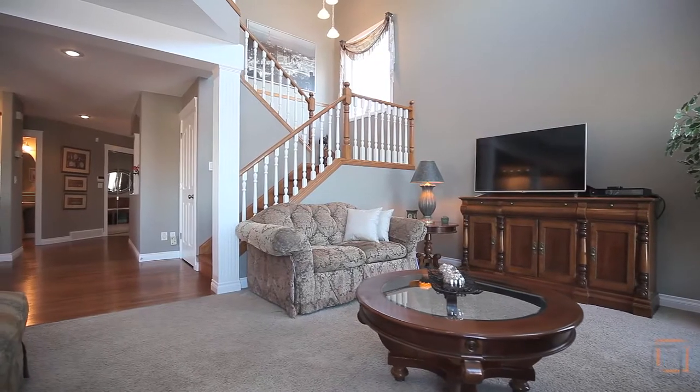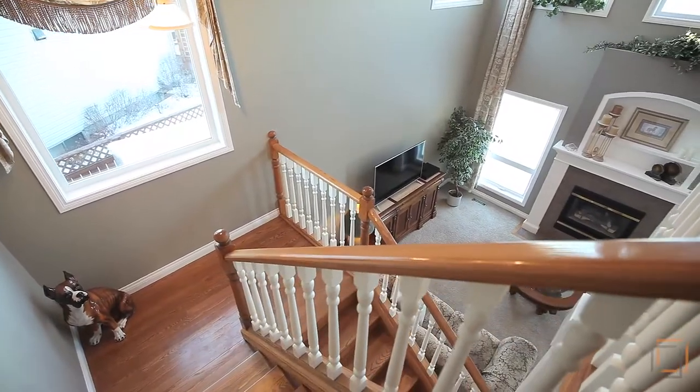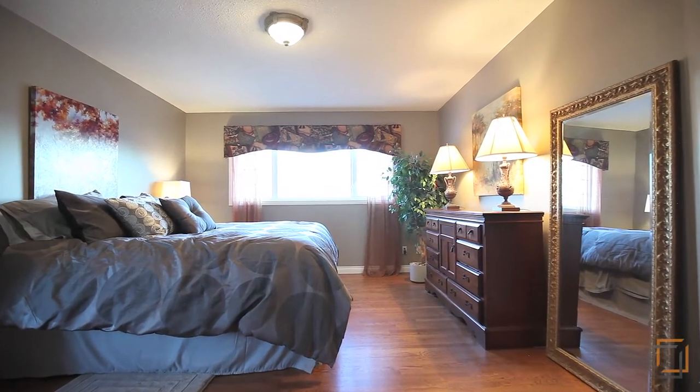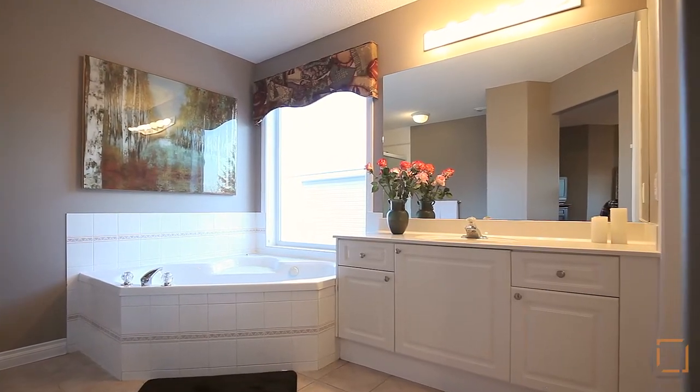This expansive space features vaulted ceilings and large windows that allow natural light to flow throughout. The hardwood continues upstairs where your large master retreat awaits. Unwind on a king-sized bed or slip into the soaker tub in the spa-inspired en suite.